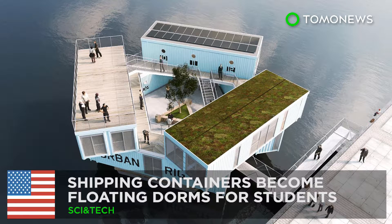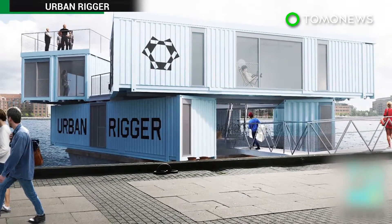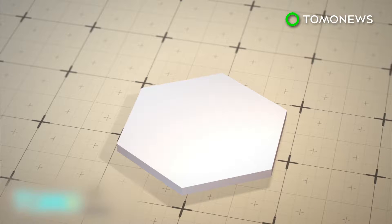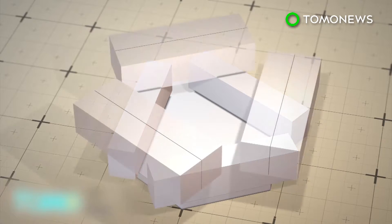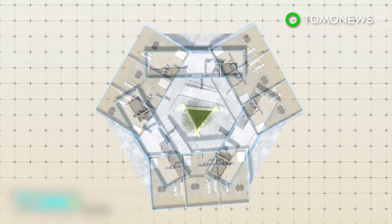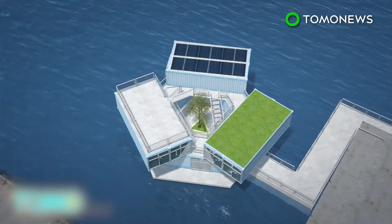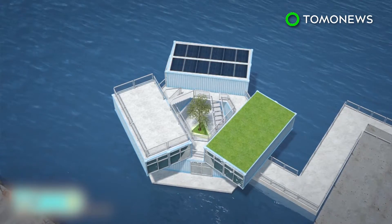Shipping containers become floating dorms for students. A Copenhagen startup has created an innovative student dormitory that floats on water. The containers are placed on top of a concrete pontoon base and stacked in two levels to create 12 dorm rooms. Each room is a studio setting with bedroom and living room areas. The space in the middle is an open-air courtyard, and the top level features a small lawn and solar panels.